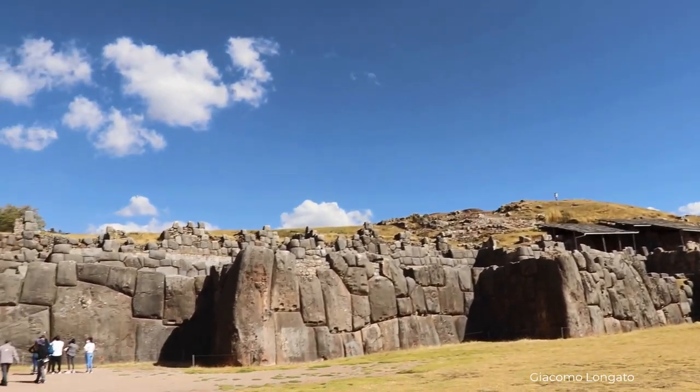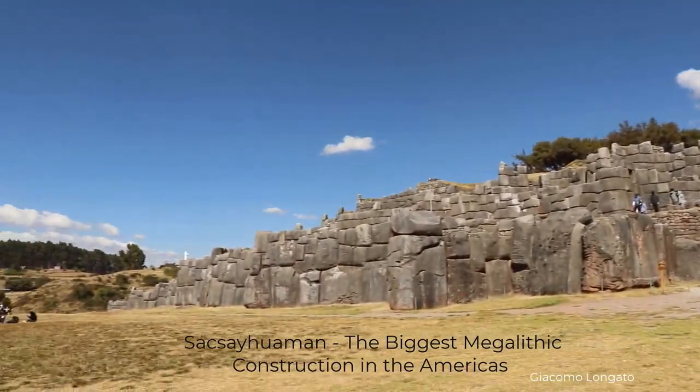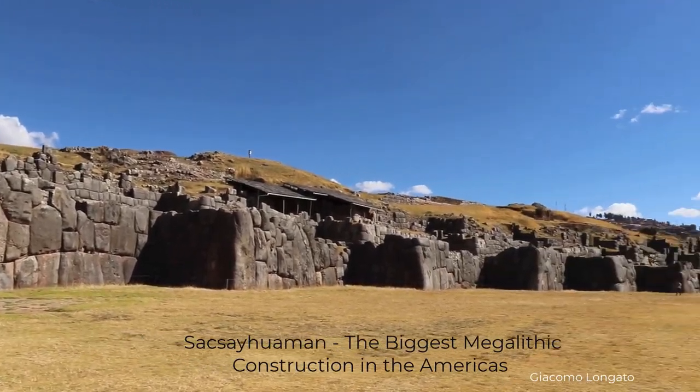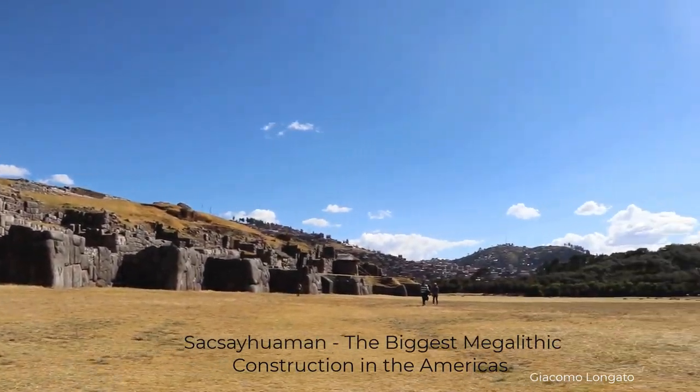A megalithic structure is considered a prehistoric structure, mostly located in Western Europe. For prehistoric, we understand it is before written records and divided in three periods: the Stone Age, Bronze Age, and Iron Age.